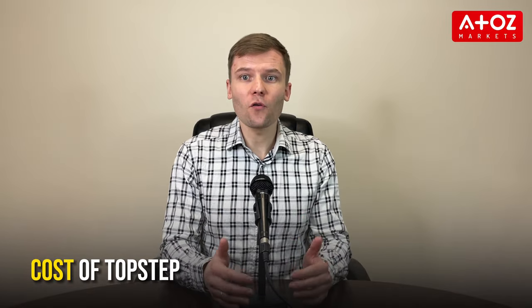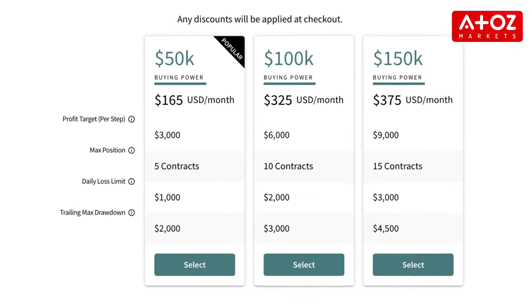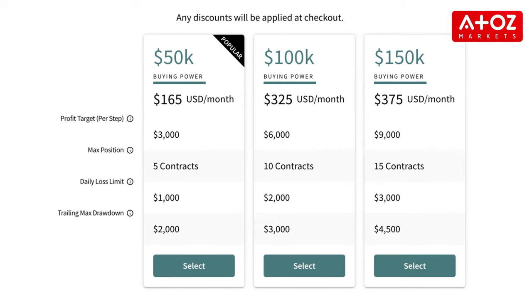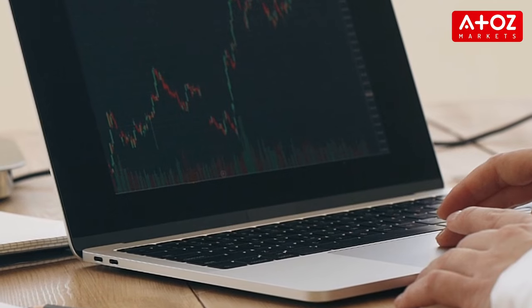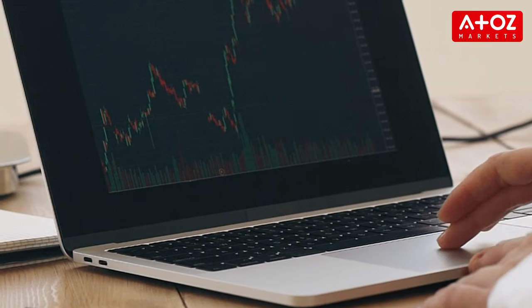Let's talk about the cost of TopStep. TopStep offers three funded trading account options: $50,000, $100,000, and $150,000. Each account has its own monthly fee — $165, $325, and $375 respectively. Once you complete the Trading Combine, you can move on to a live trading account where you can trade with real money and keep your profits. Professional data platform fees range from $100 to $150 per month.